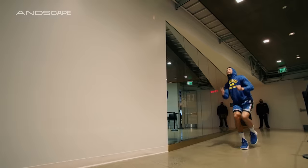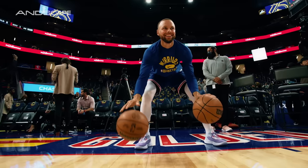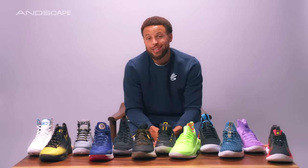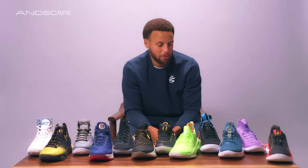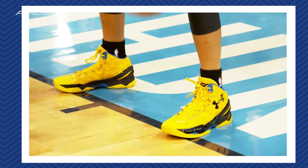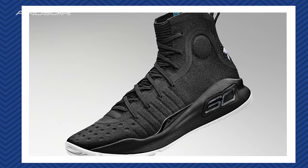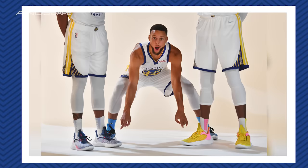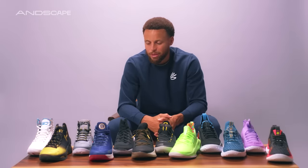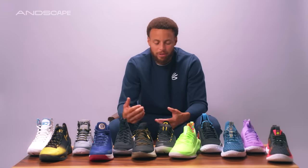As we get to the Curry 10, you're only the ninth active player in league history to have a signature series hit 10 models in a row. Just how does it feel to be in that select group? To get to the tenth shoe is a lot of hard work in a lot of different areas. Definitely grateful and appreciative of the opportunity to keep sharing my story through my kicks. The fact that we've had so many highs within this journey makes it even more special. It gives you chills and goosebumps sometimes thinking about what you were feeling in those moments while wearing each of these shoes.